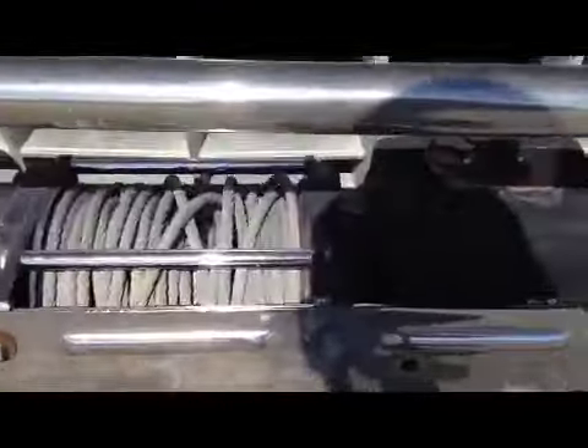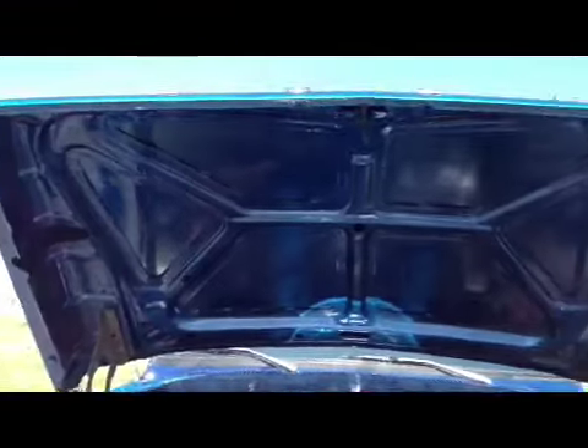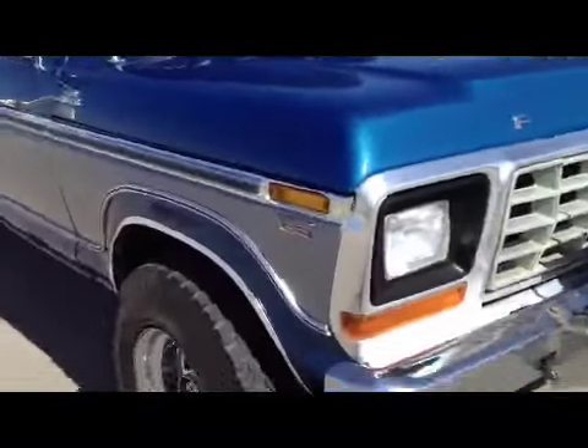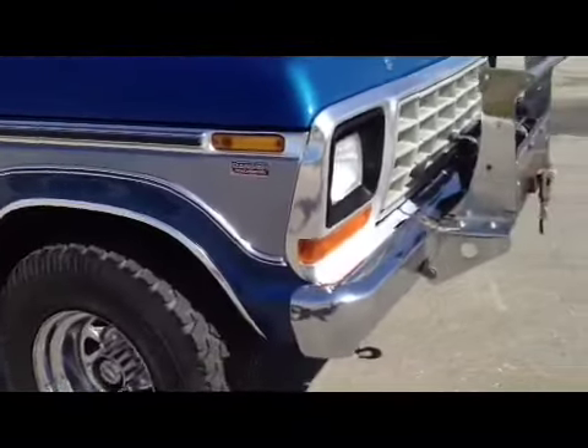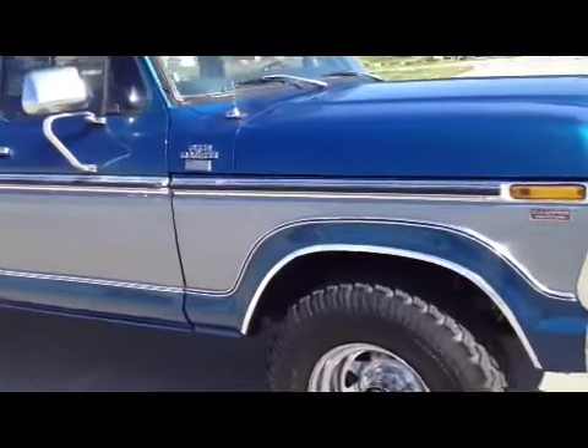It does have a worn winch and it does work — I'll show that in the next video. It was painted about a couple of years ago. The paint looks good, it's not a show quality paint job.